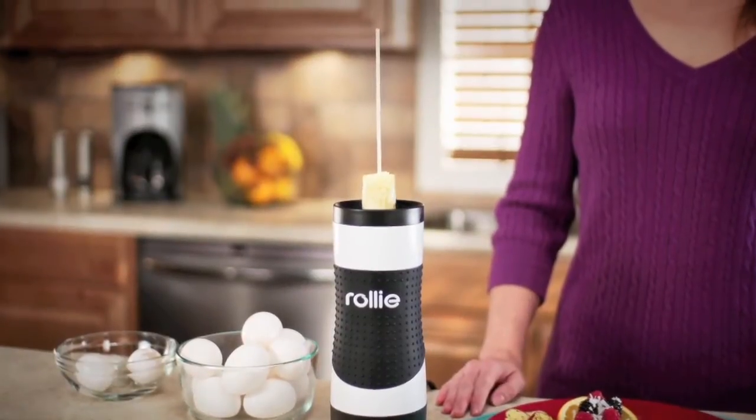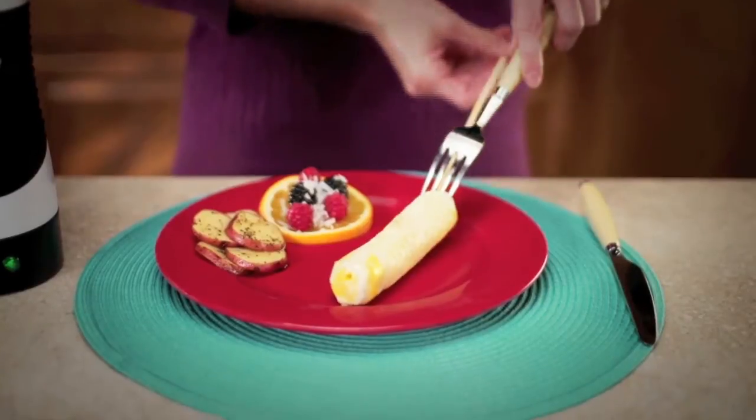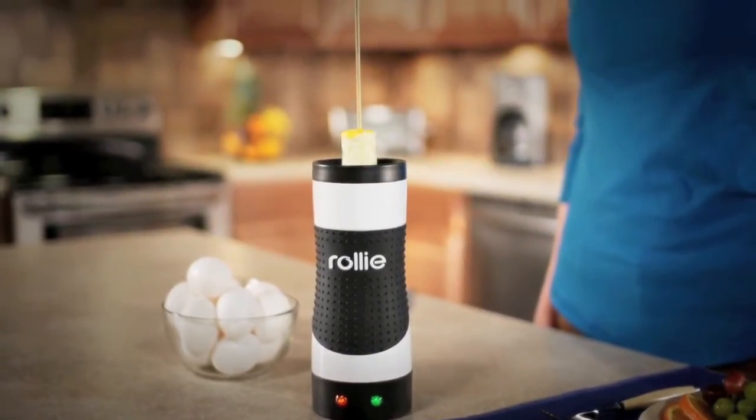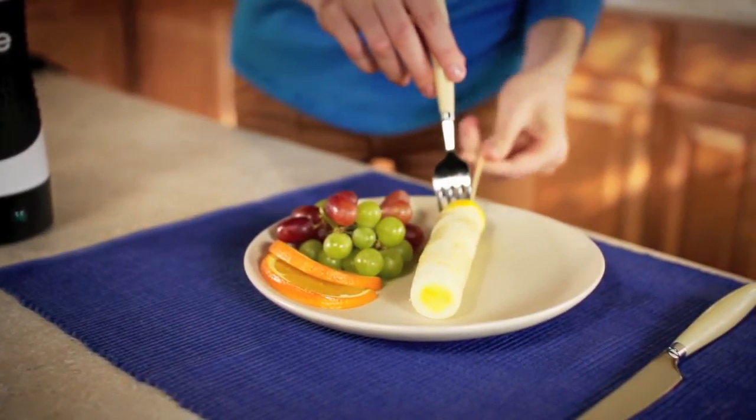What you need is the Rolly Eggmaster — the fast, easy, pan-free way to make perfect eggs every time. Just crack, pour, and Rolly Eggmaster pops up delicious eggs in minutes. It cooks your eggs just like a real pan, without all the butter, fat, and mess.